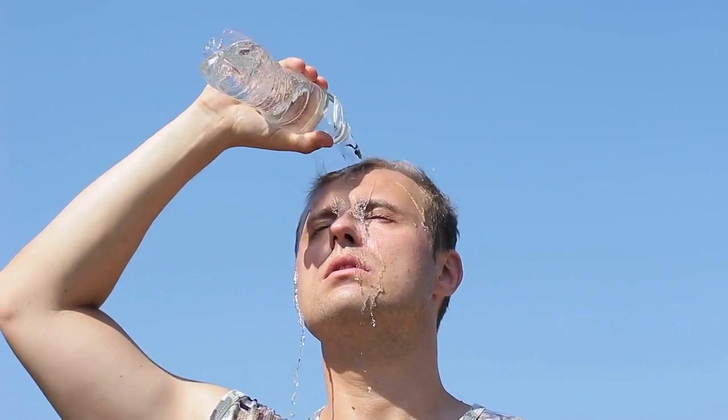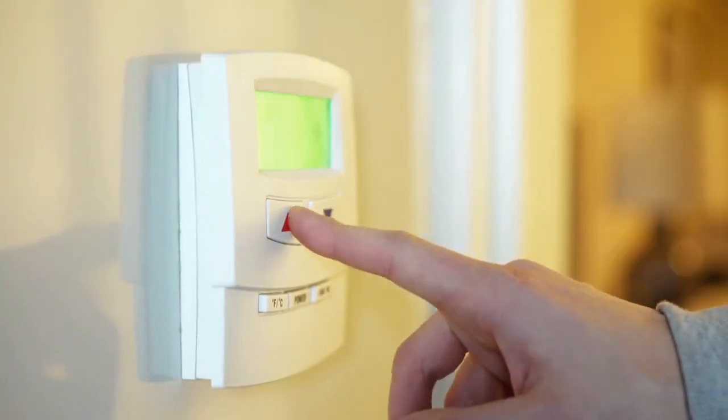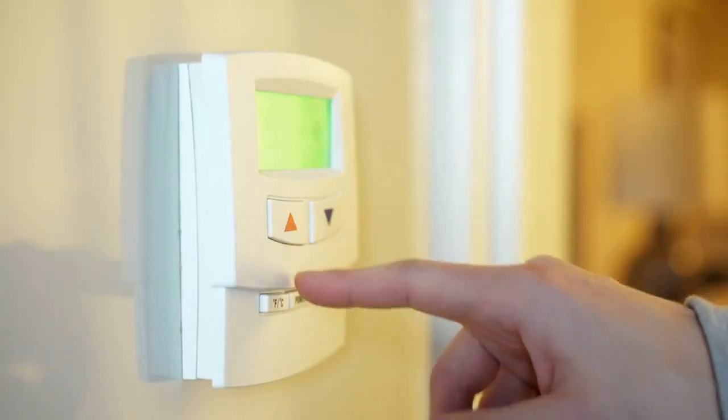Turning on the heat can be a huge expense, especially during the colder months. And if you're like many people, you probably don't have perfect control over the temperature in your home or office. Electric heaters are a great way to quickly and easily add some extra warmth to any room. They're affordable, easy to use, and most importantly they provide quick relief from the cold.